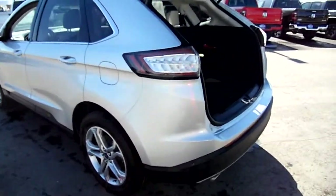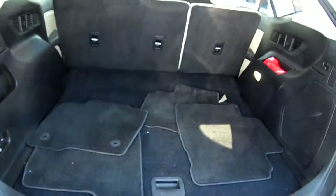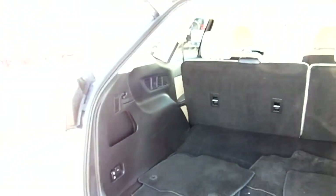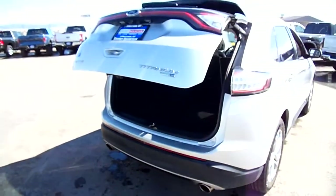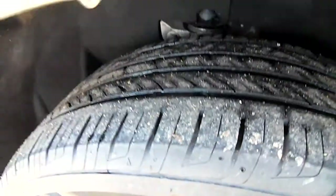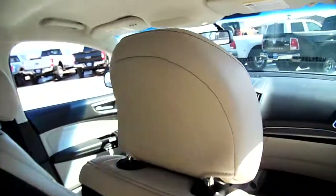It comes with a very generous storage area, and those are of course the floor mats that we'll stick back in here shortly. Power hatch, tires are pretty darn good. Interior — just to kind of sweep the interior to show you what's there and what you get for your money.